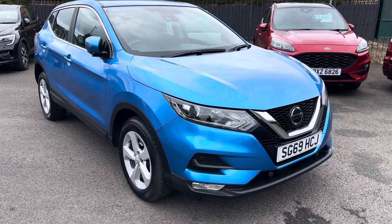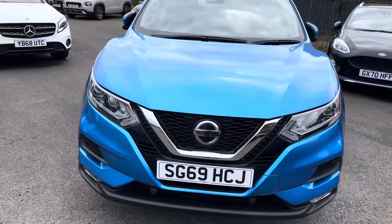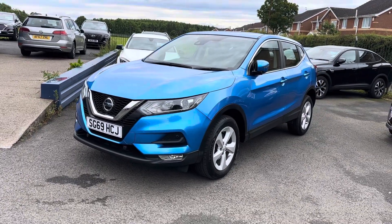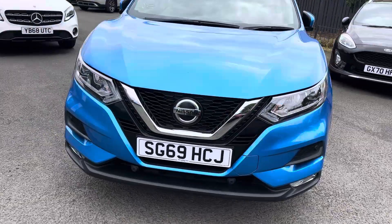Good afternoon, welcome to Dallas Got Cars. We're pleased to offer for sale this lovely Nissan Qashqai 1.5 DCI, Acenta Premium, 30,000 miles, full service history, two owners. The car is in immaculate condition — it's a car we sold originally, so we know the car very well and the previous customers.